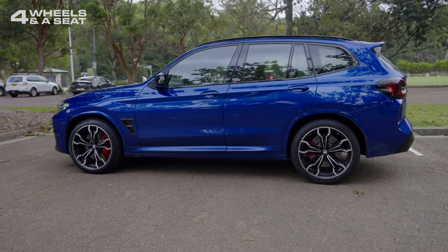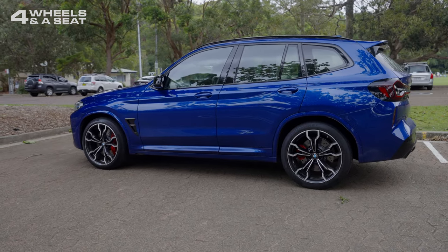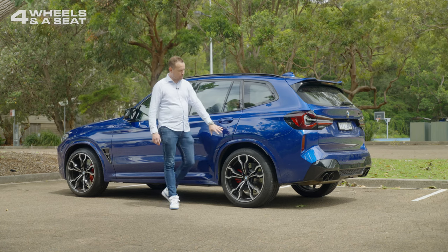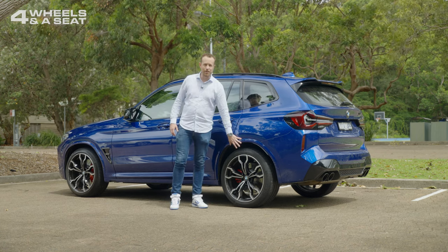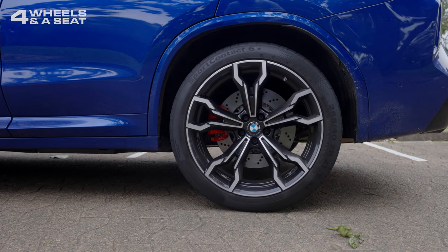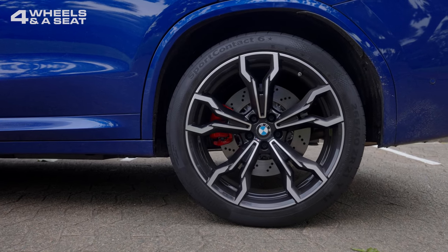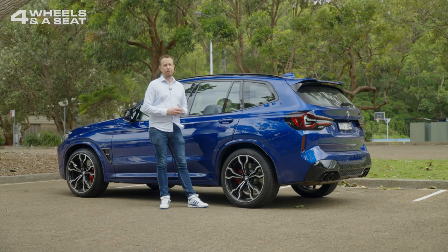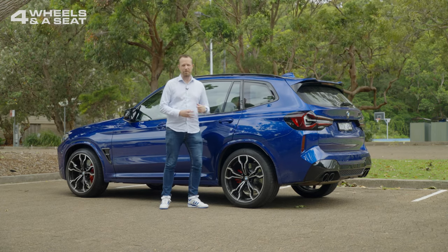Where Audi still keeps things looking fairly conservative in their RS line of cars, BMW go for a little bit of extra flair with the M's, and you can see that here in the wheels too. These are 21-inch alloys — there's two styles available, both available as a no-cost option. I think these are the best looking ones personally, and you can also pick the colour of your brake calipers. I reckon red's the best.